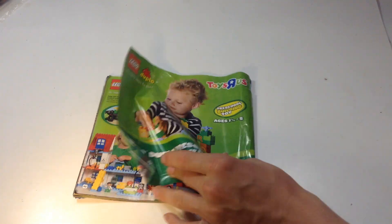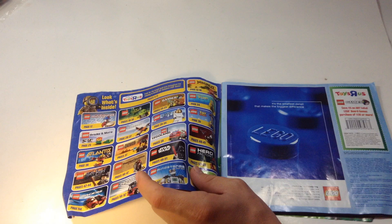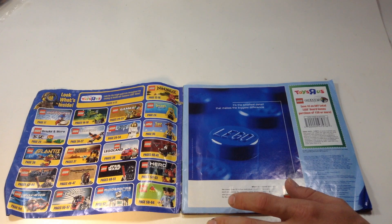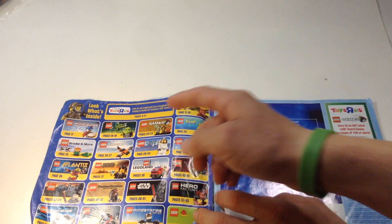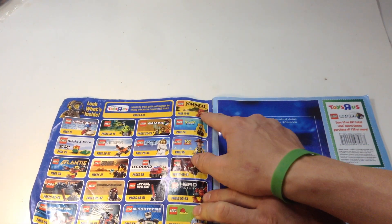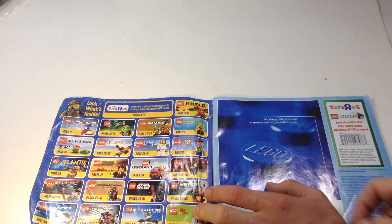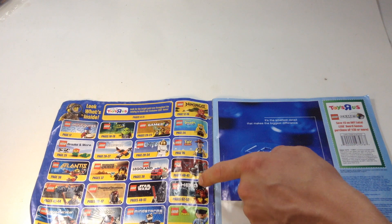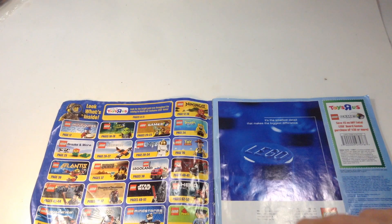Yep, confirmed 2011. As you can see on the side, here are some of the themes we're going to have here: CMFs, Alien Conquest, Games, SpongeBob, Ninjago, Toy Story, City, Creator, Bricks, Atlantis, Ferris Crest, Legoland, Cars 2, Hero Factory, Duplo, Mindstorms NXT, Star Wars, Technic, Pirates, Pirates of the Caribbean, Harry Potter, and Racers.